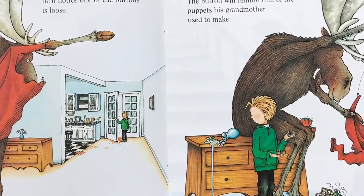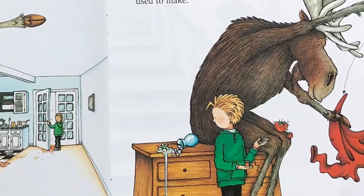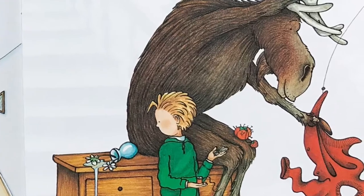When he puts the sweater on, he'll notice one of the buttons is loose. He'll ask for a needle and thread. He'll start sewing. The button will remind him of the puppets his grandmother used to make.